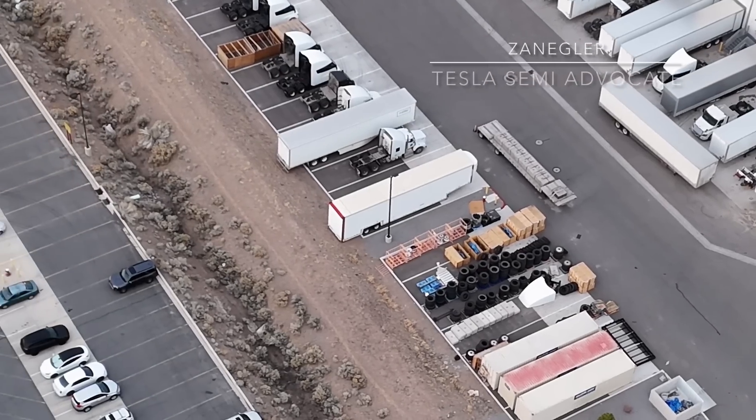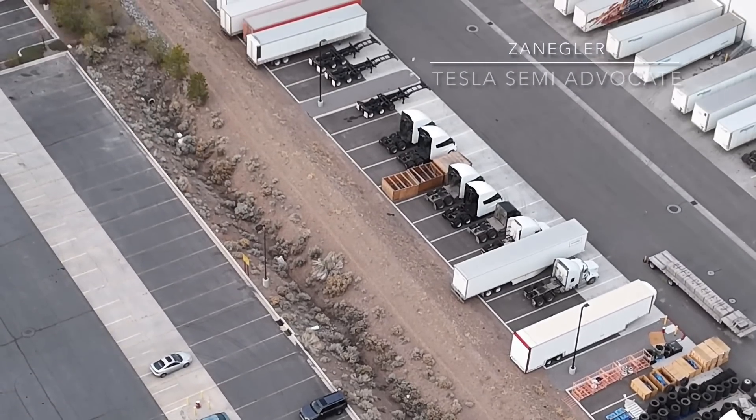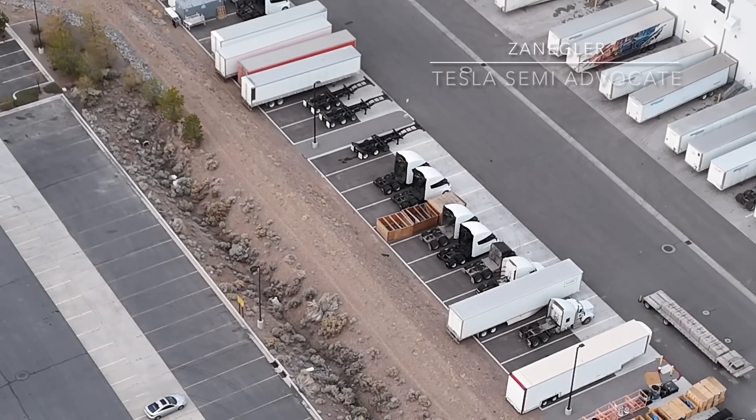Welcome. I am Zengler, the Tesla Semi Advocate, and I have some very interesting and exciting updates for you in today's video.